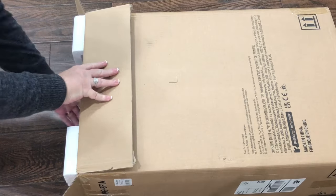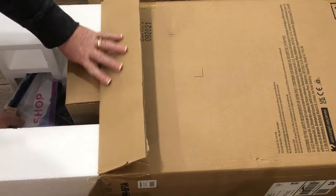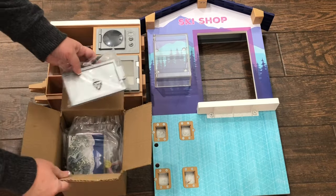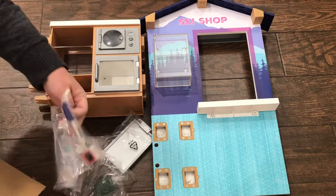Hey guys, today I'll be opening and setting up the new Girl of the Year for 2022, Karina's ski and snack shop, her ski lodge fire pit, her ski outfit, and her ski accessories.